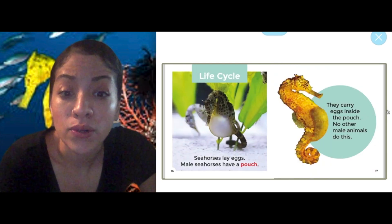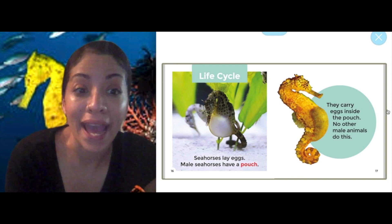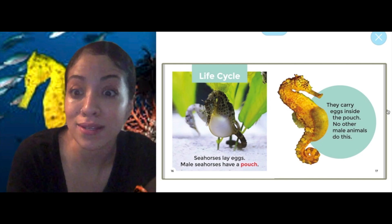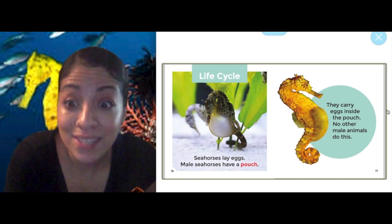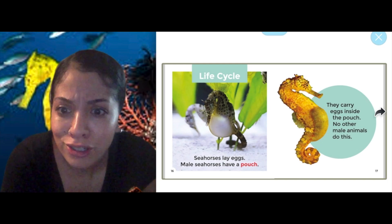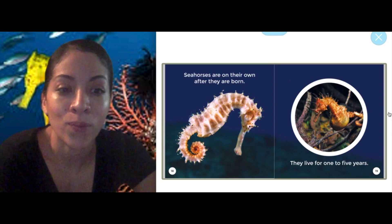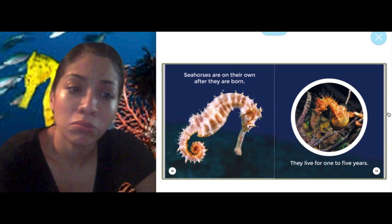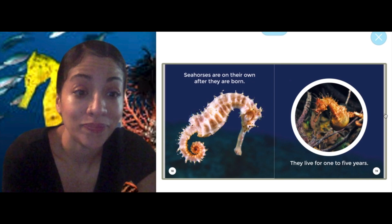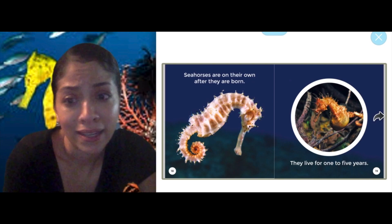Life cycle. Seahorses lay eggs. Male seahorses have a pouch — they carry eggs inside the pouch. No other male animals do this. So the guy seahorse carries the babies — that's so crazy! Seahorses are on their own after they are born. They live for one to five years. So when they're left as babies, they're basically on their own — goodbye, see you later!